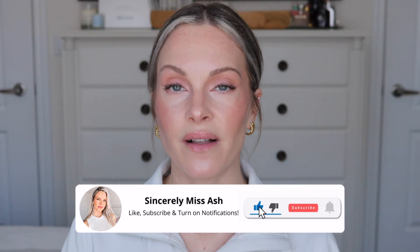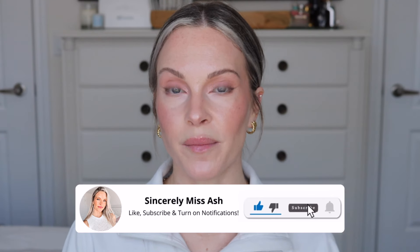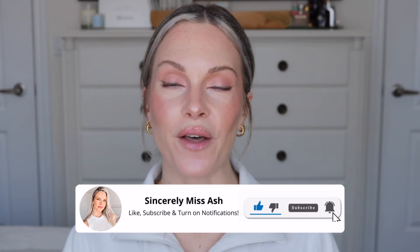Both the Ordinary Lash and Brow Serum and this one will be linked below for reference. I do have a 7% off discount code with Revive — use code Ashley on this product or anything else from their website. I also have other discount codes and related videos linked below. Please subscribe and ring the notification bell, and give this video a thumbs up as it really helps the channel.